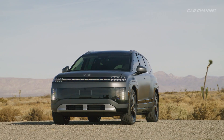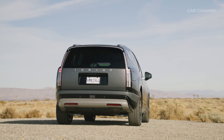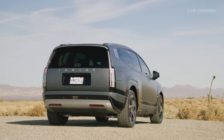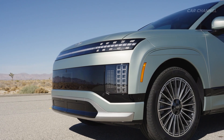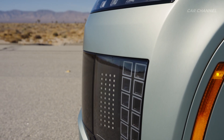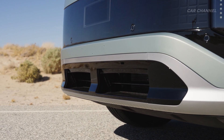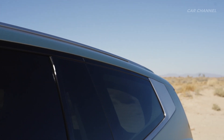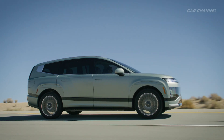IONIQ 9's sleek aerostatic exterior reflects Hyundai Motor's commitment to blending aerodynamic innovation and sophisticated futuristic styling. The front-end design features parametric pixels integrated into the LED light units and lower fascia, creating a unique and sophisticated image. IONIQ 9's silhouette is defined by a smooth curved roofline, creating a streamlined aerodynamic profile and a low drag coefficient when fitted with digital side mirrors.